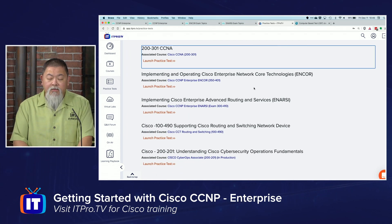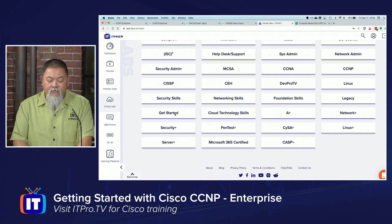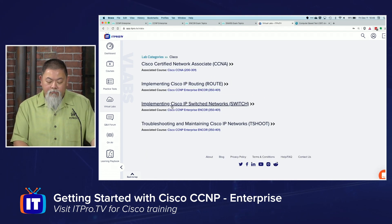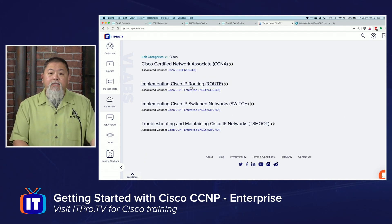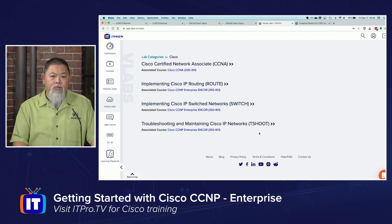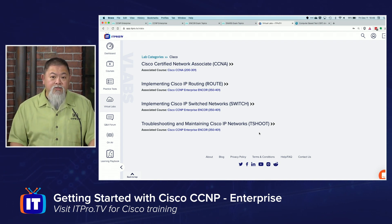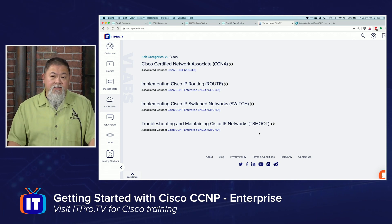You'll see here's Encore and here's also ENARSI for you to take advantage of, and of course there are some virtual labs as well. These labs, depending on whether our partner has lined it up, should help you to get some hands-on knowledge as you work through the topics inside the CCNP Enterprise. Make sure you take advantage of that, because the hands-on is where you're going to get a lot of the questions, especially in that ENARSI exam.